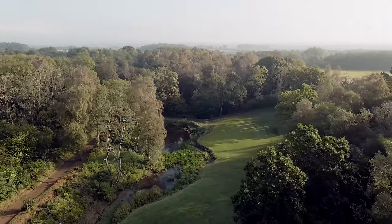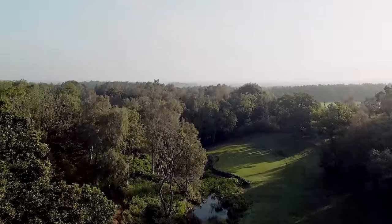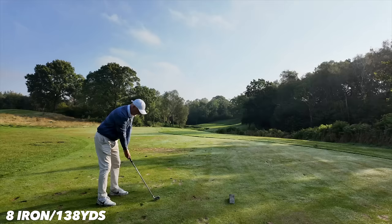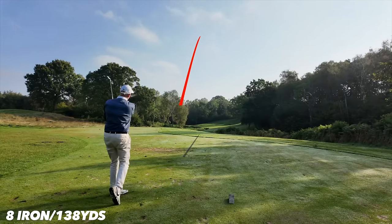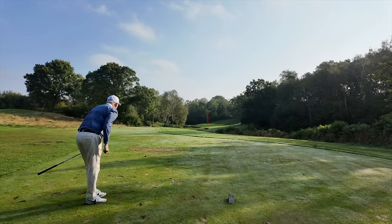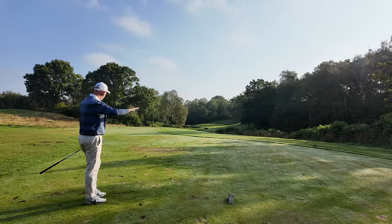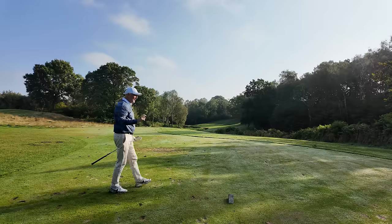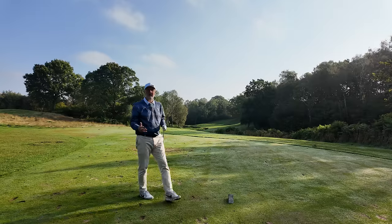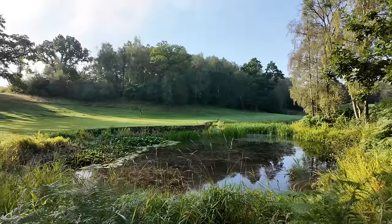What a beautiful par three - hole seven, 135 off the whites. The target is tiny and there's water down the left. That is such a good shot - gone past the flag and coming back down a slope. Interestingly enough, I'm seven holes in and that is the sixth club I've used so far this morning. I think it's about time I revealed what those seven clubs are that are most important to me. What a lovely par three that is.